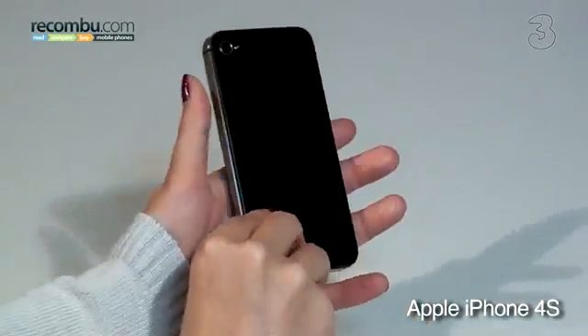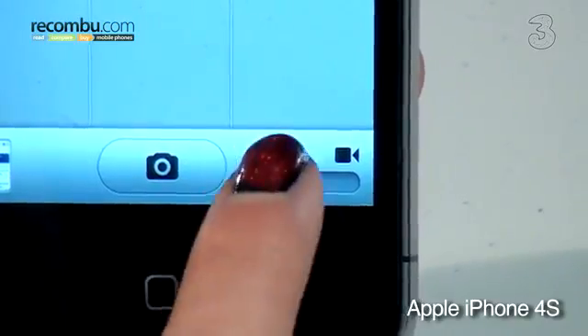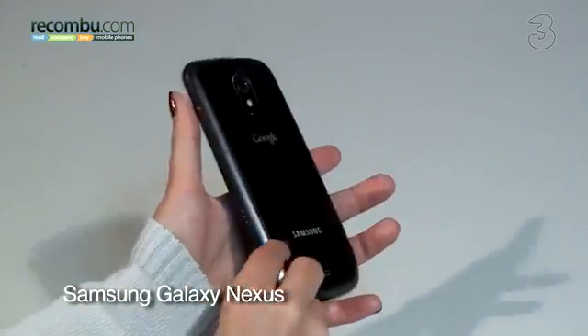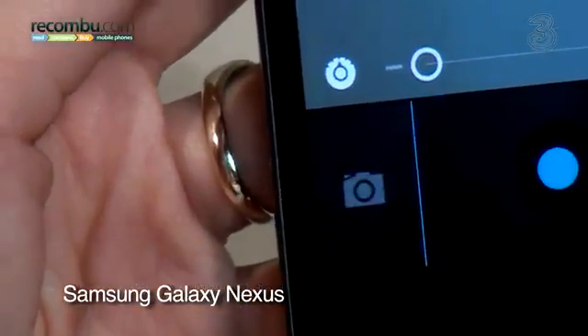Apple has totally revamped the iPhone 4S's camera, adding a new sensor and lens. It now shoots 8MP stills and full HD 1080p videos. Samsung has included a 5MP camera on the Galaxy Nexus, which also shoots 1080p video. It's not 8MP, but it's more than enough for most people. The iPhone 4S produces photos with far bolder, warmer colours, and is better in low light.